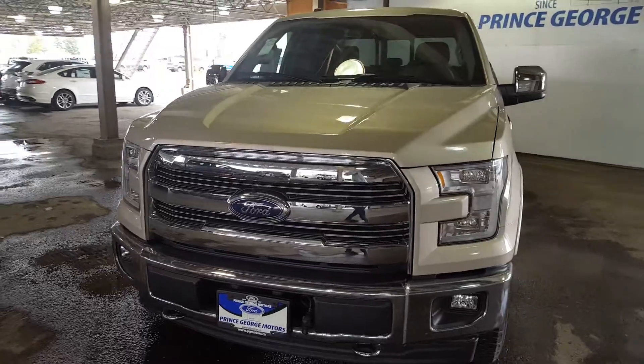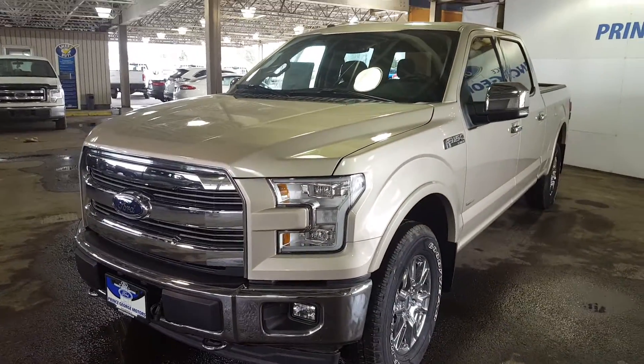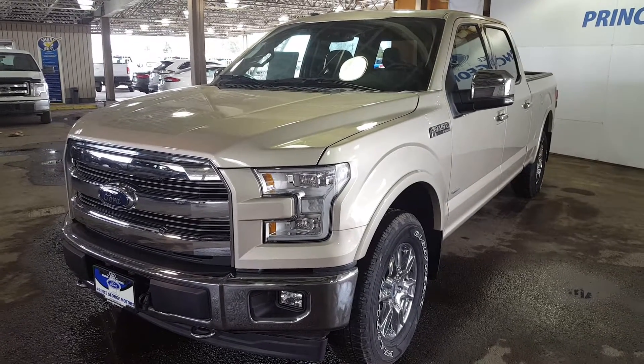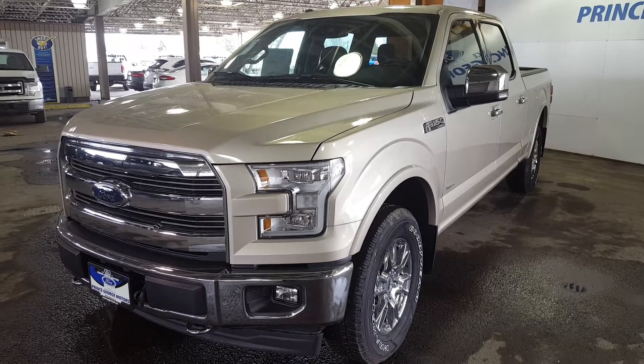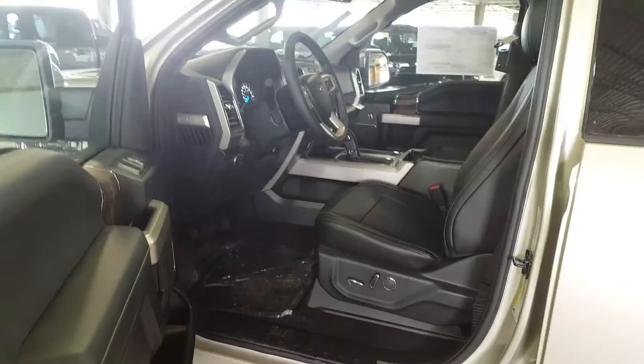I'm going to show you a few of the features in the interior and exterior — as many as I can fit in this short video. If you want to see this vehicle in its entirety, feel free to come in and take it for a test drive, or give one of our sales representatives a call at 250-563-8111. On the driver side of the vehicle, on the outside of the door, you have a keyless entry.